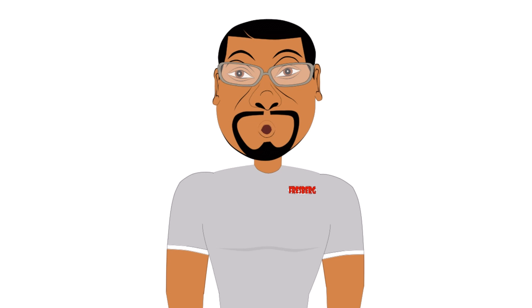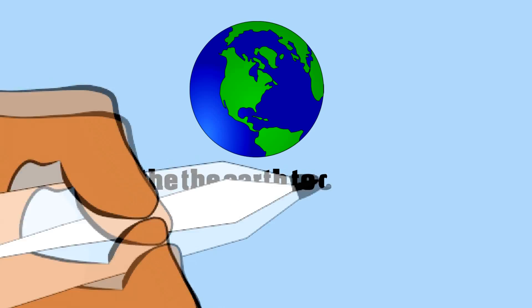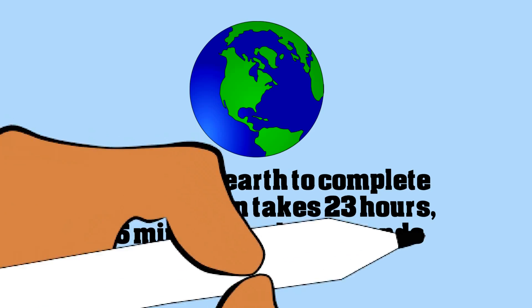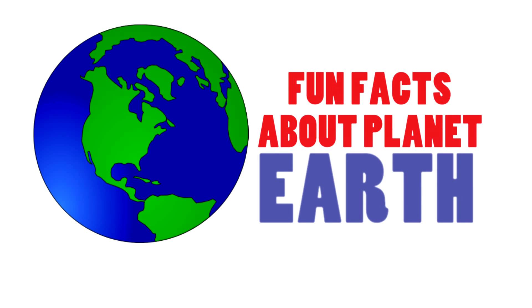Now finally, when you look at your clock, I'm sure you've been told there are 24 hours in a day. Well, that's not exactly true. There is no 24-hour cycle for the earth. It actually takes 23 hours, 56 minutes, and 4 seconds to rotate on its axis. So I hope you enjoyed those fun facts about planet Earth!